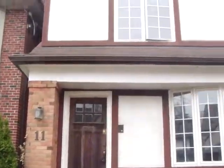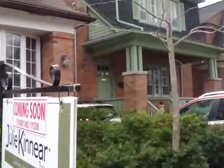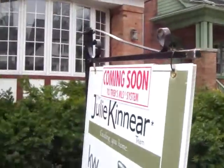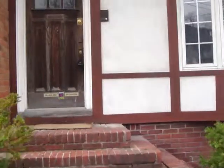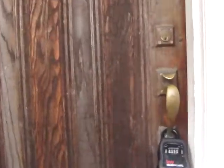Hey, Jen Palacios here with the Julie Kinnear team. We're at 11 Walmsley Boulevard in the heart of Deer Park, and this is a listing that's coming out. It is an amazing house — a three-story detached home with five bedrooms on one of the best streets in Deer Park. It's on a 30-foot wide, 131-foot deep lot with two-car parking. Great size lot, great house — let's go inside and have a look.